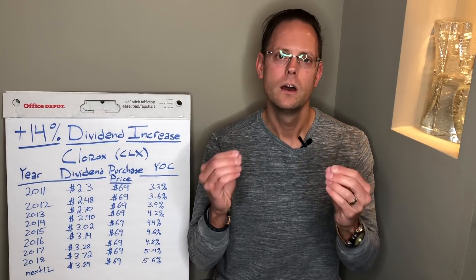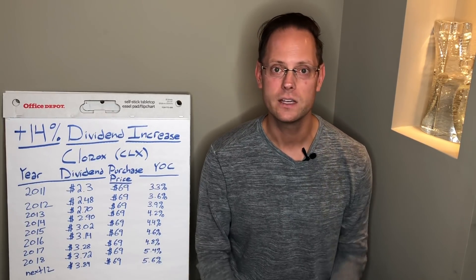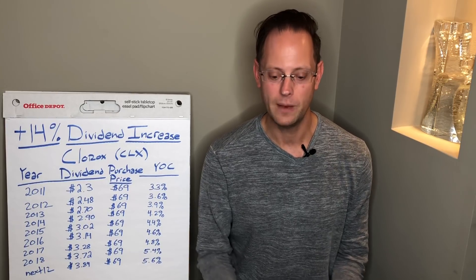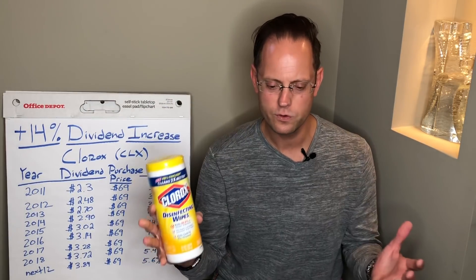Hey everyone, welcome back to another PPC Ian Dividend Investing video. Today's video is in response to a subscriber question about sharing an example from my portfolio. So I'm going to be talking today about Clorox. What I have right here are some Clorox wipes from my household. If you go through my household, you'll find a number of Clorox products.